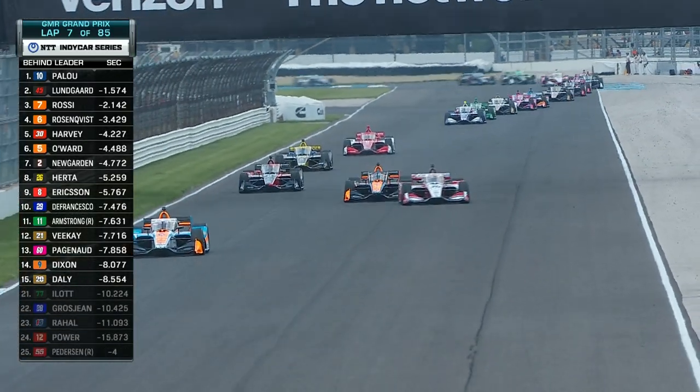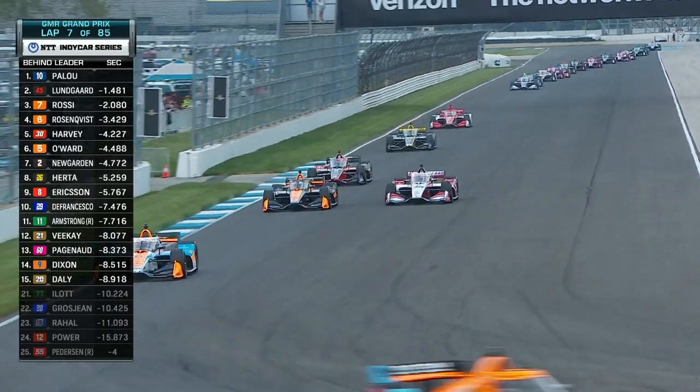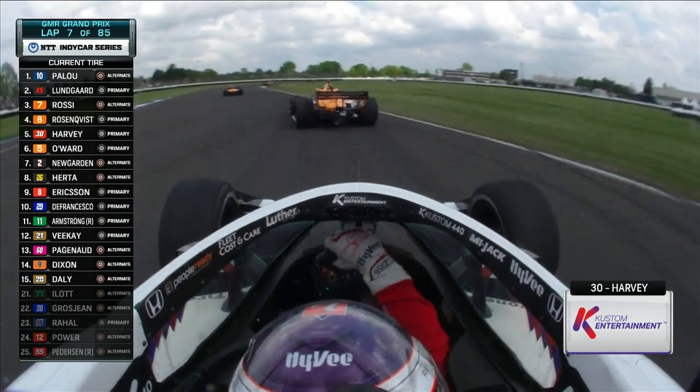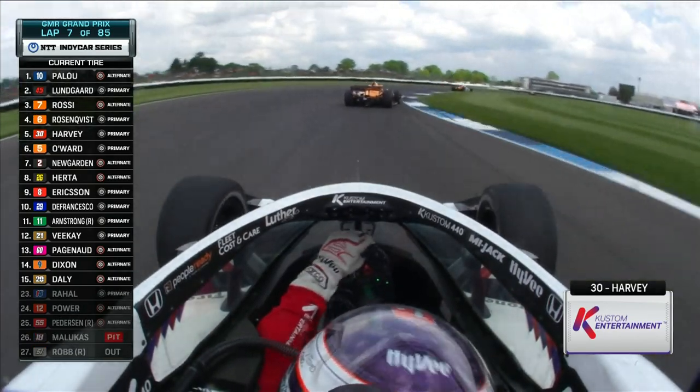You see the desperation and the moves from these alternate strategy cars. Big defense now — Jack Harvey doesn't want to lose any more spots, but Pato O'Ward goes sailing by. That's primary tires to primary tires, so not the pace that Jack Harvey wants in this opening stint.